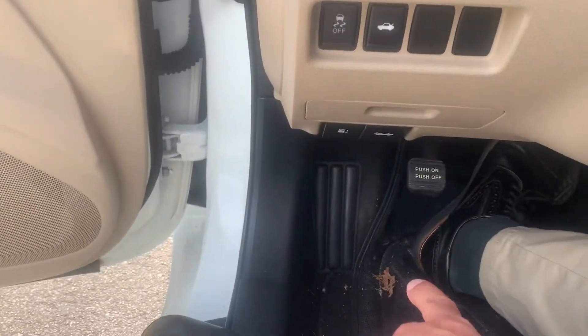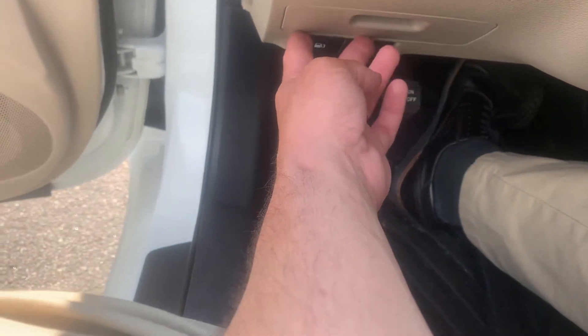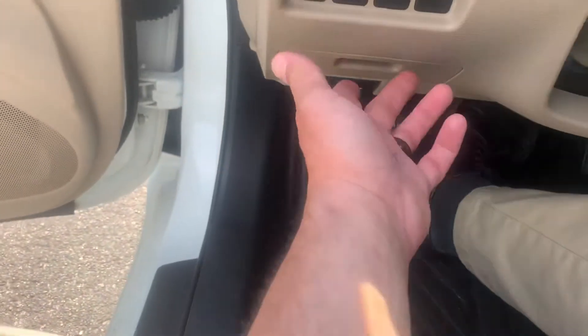Traction control, trunk release. Parking brake right down here. Hood release and the gas pedal release are right there — there's the fuse panel.